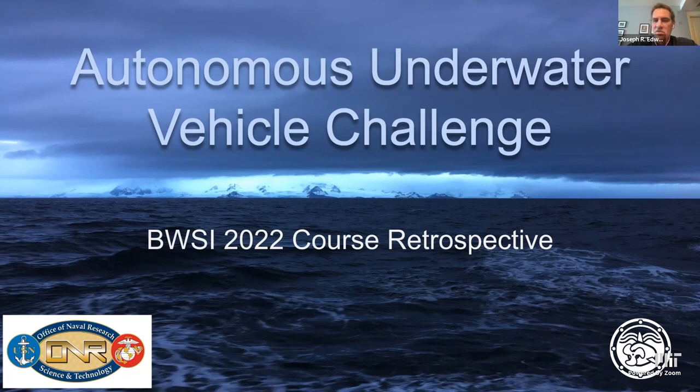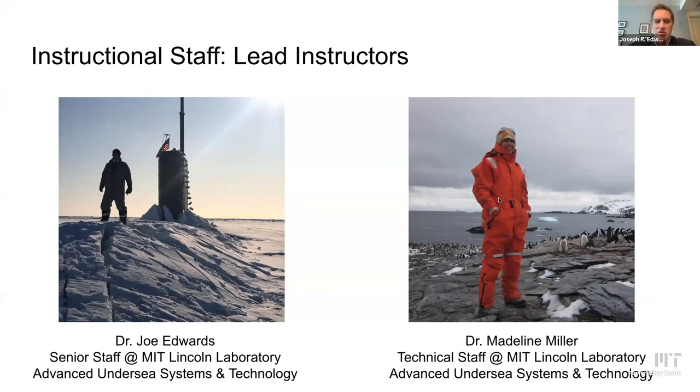Welcome to the 2022 Autonomous Underwater Vehicle Challenge. This is our second year for Madeline and I to teach this course, though this course is completely different from the 2021 challenge. The lead instructors were myself and Madeline Miller, as you saw in the video. We are both staff members at MIT's Lincoln Laboratory working in advanced undersea systems and technology. We work together all the time and this course is just one of the many things that we do together.